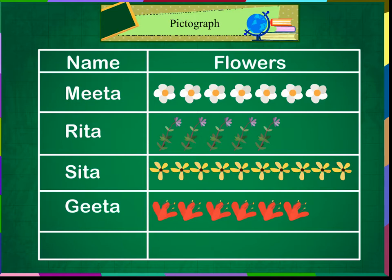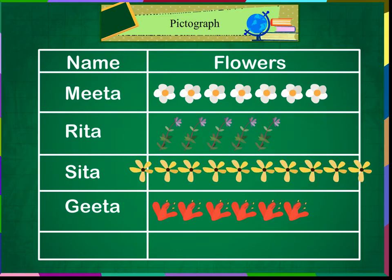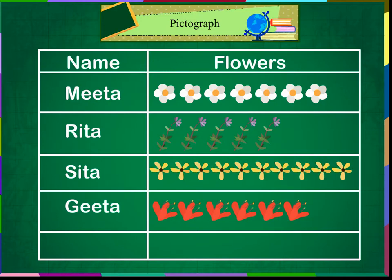I have made a pictograph for this data of flower collection. Let me see if you can read it. The key states that each picture of a flower means 1 flower collected. So, you collected 1, 2, 3, 4, 5, 6, 7 flowers. I collected 5 flowers. Sita collected 10 flowers. And Geeta collected 6 flowers.